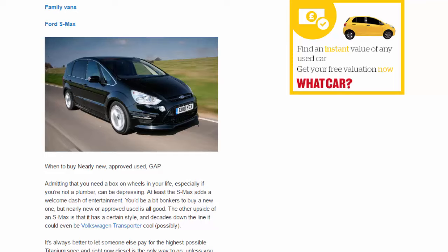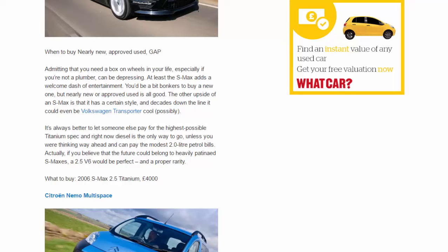Family vans — Ford S-Max. When to buy: nearly new, approved used, gap. Admitting that you need a box on wheels — especially if you're not a plumber — can be depressing. At least the S-Max adds a welcome dash of entertainment. You'd be a bit bonkers to buy a new one, but nearly new or approved used is all good. It has a certain style and decades down the line could even be Volkswagen Transporter cool. Let someone else pay for the highest possible Titanium spec. Right now diesel is the way to go, unless you can manage the modest 2.0-litre petrol bills. A 2.5 V6 would be a proper rarity. What to buy: 2006 S-Max 2.5 Titanium, £4,000.